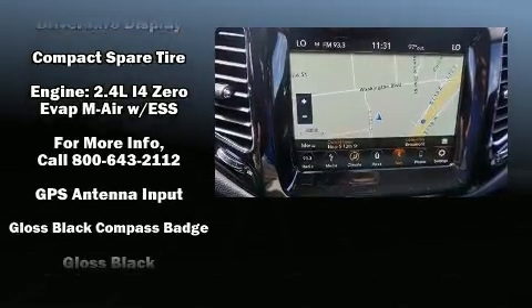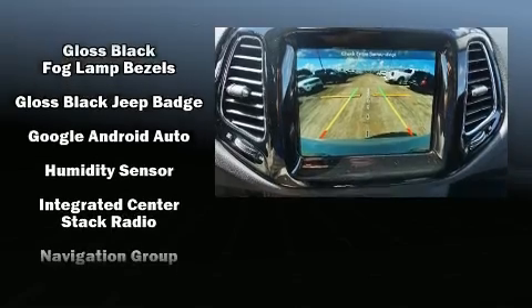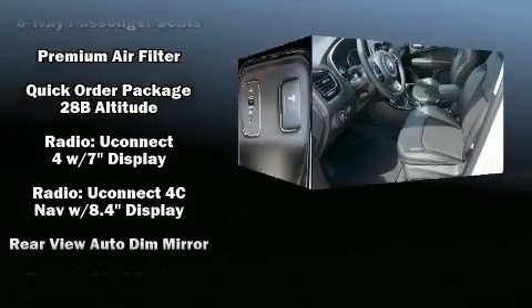All of the following features are included: voice activated navigation, an automatic dimming rearview mirror, an outside temperature display, a roof rack, rear wipers, and more.